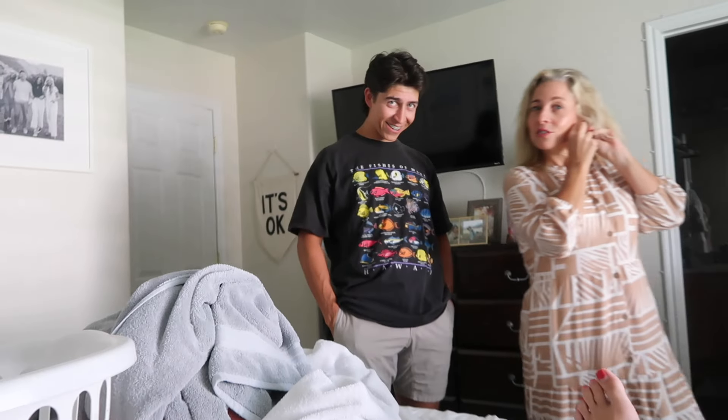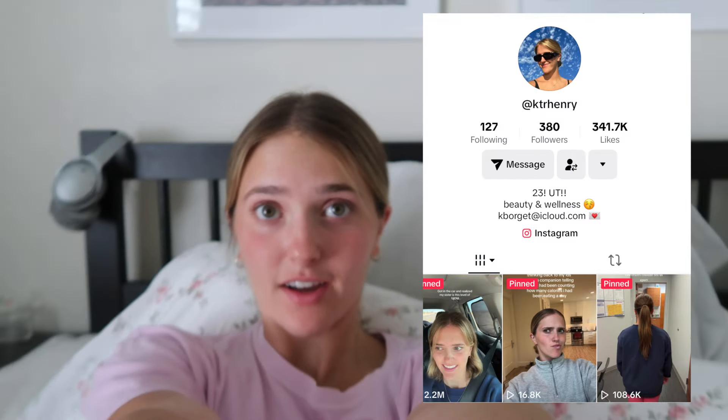Say hi Nathan! Katie wants to start a vlog channel. I'm gonna start vlogging — I should. Wait Nathan, should I start a vlog channel? That's what I'm trying to do with TikTok. I think you should. You have a full time job. This could become my full time job! Follow my TikTok — Katie R Henry.